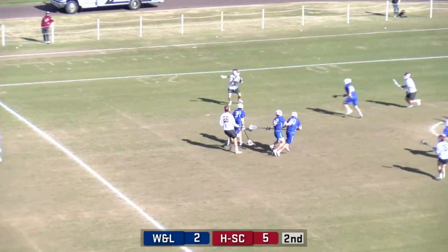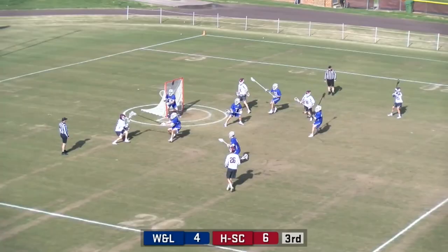Hampton-Sidney wins their first faceoff of the game. Thompson. That's a well-executed fast break — perfectly executed fast break, beautiful. I tell you what, Nick Thompson's playing a great half.